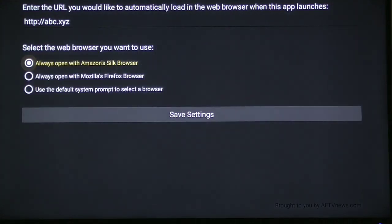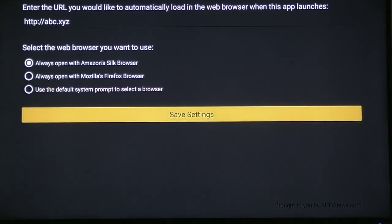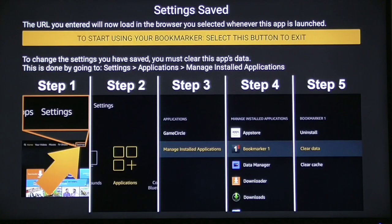Click Next. It says Always Open with Amazon Silk Browser or you can Always Open with Firefox — those are your two options. Before you use this method, you'll need to first download the Silk browser and the Firefox browser. Make sure you do that first. Then choose the one you want — I'm going to leave it on Silk Browser — and click enter on Save Settings.